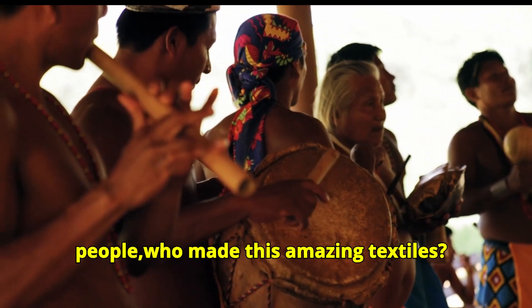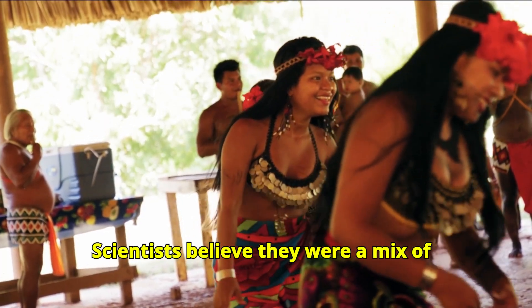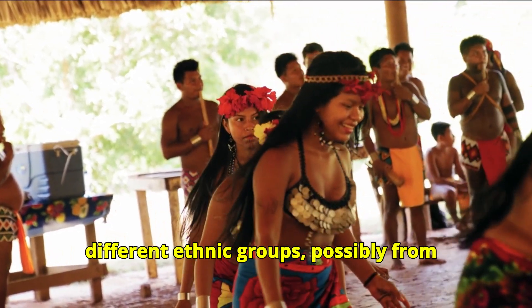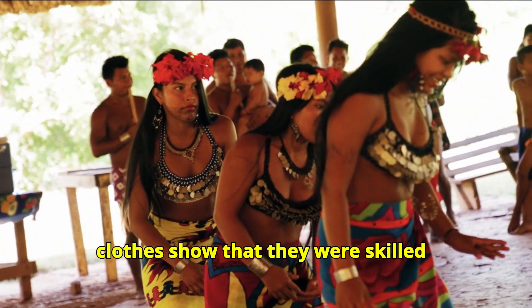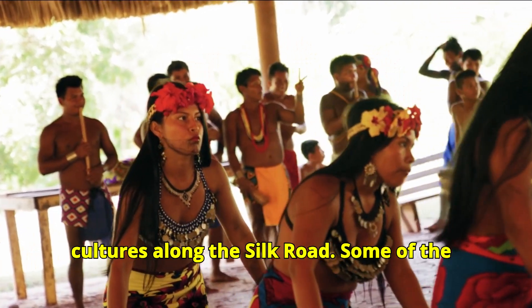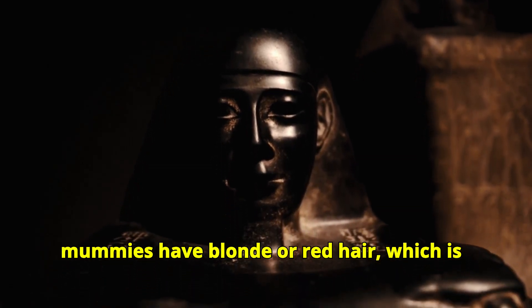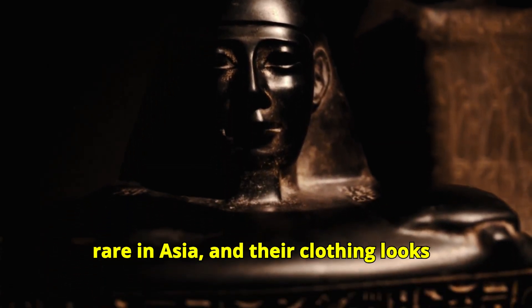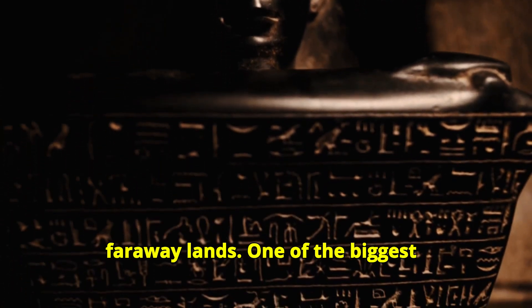But who were the people who made these amazing textiles? Scientists believe they were a mix of different ethnic groups, possibly from Europe, Central Asia and China. Their clothes show that they were skilled weavers and traders connected to many cultures along the Silk Road. Some of the mummies have blonde or red hair, which is rare in Asia, and their clothing looks like it was influenced by styles from far away lands.